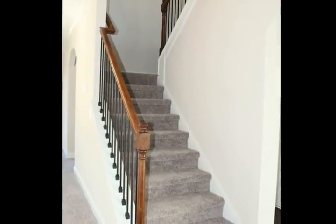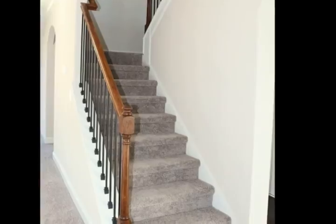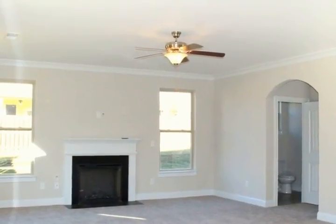Hardwood throughout kitchen, foyer, and dining room. Half bath off to the side of the great room.